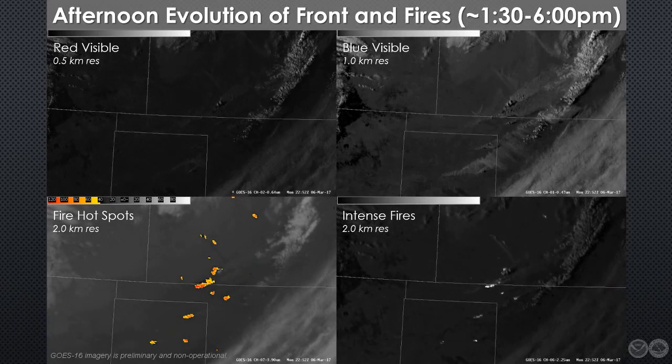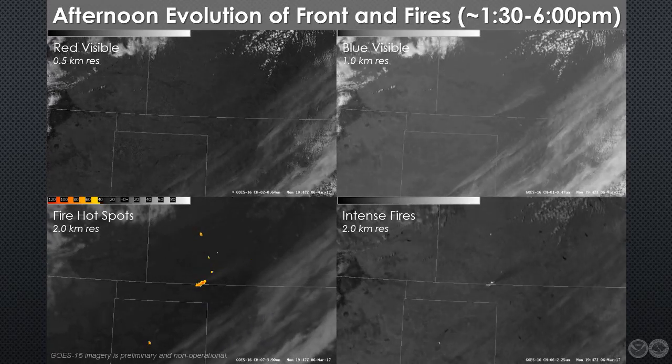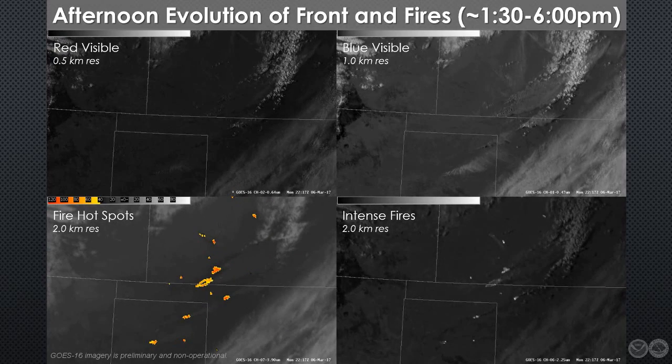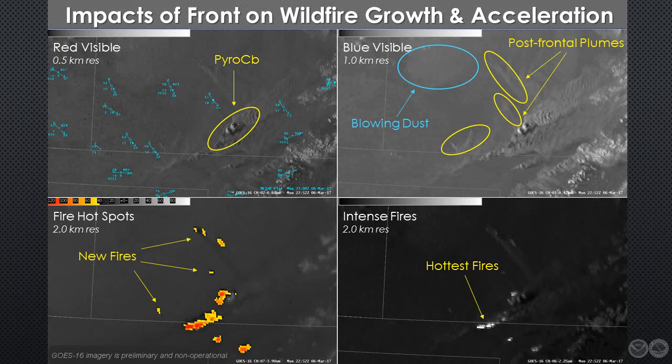Near the end of the loop, as the sun gets low, a broad area of blowing dust sweeps across western Kansas, reducing visibilities to near zero in some locations. Stopping the loop at 2252 UTC presents a good snapshot of these conditions. Note how the fire plumes serve as tracers of the low-level flow. You can also see the large swath of airborne dust over northwestern Kansas. Near the front, overshooting tops and gravity waves associated with the pyrocumulus convection are clearly evident, along with bright flashes in the intense fire band, indicating where the hottest fires are located.